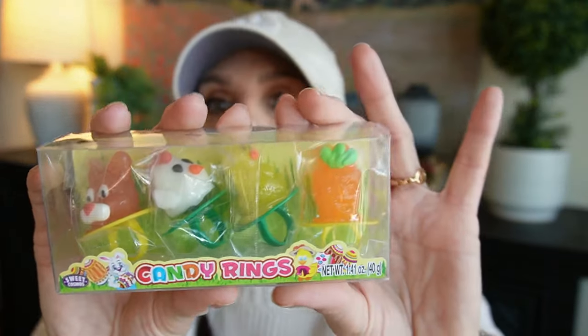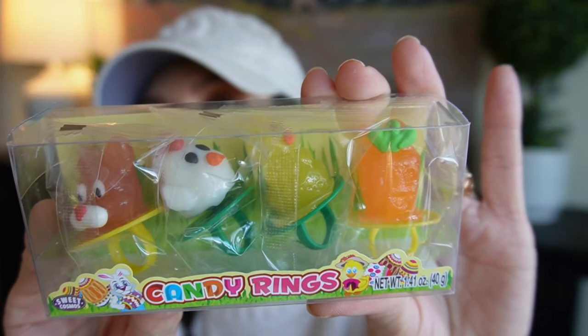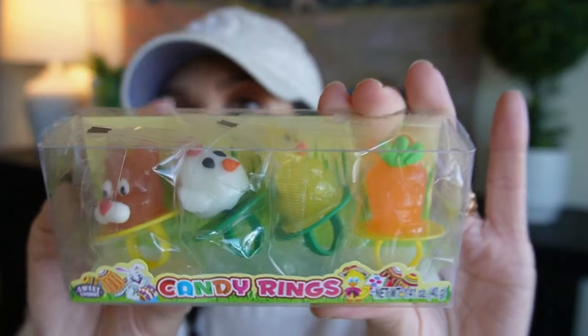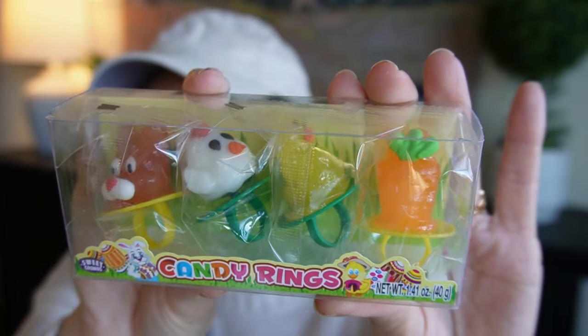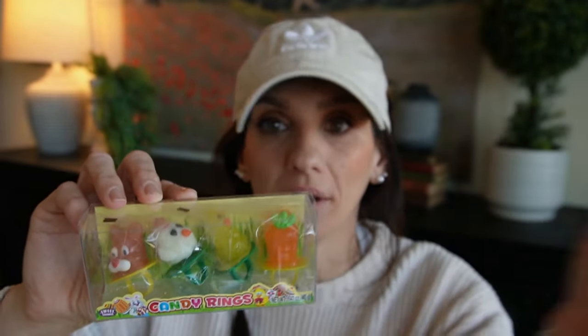Then I picked up these little candy rings. Dollar Tree actually does these cute candy rings as well, but I haven't seen this one released quite yet. They are so pretty, and they're individually wrapped, which is so amazing — if you have multiple baskets to work with, you don't have to put one per basket if you didn't want to. You could open these up and put them in however that works for you.